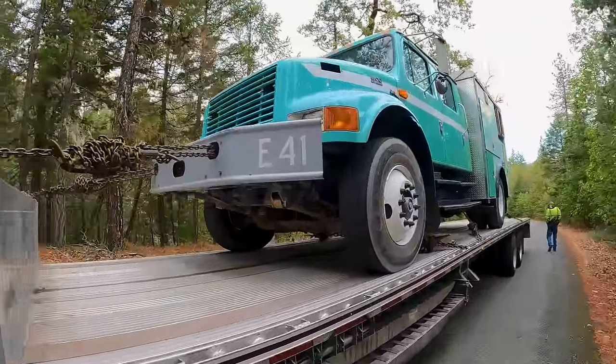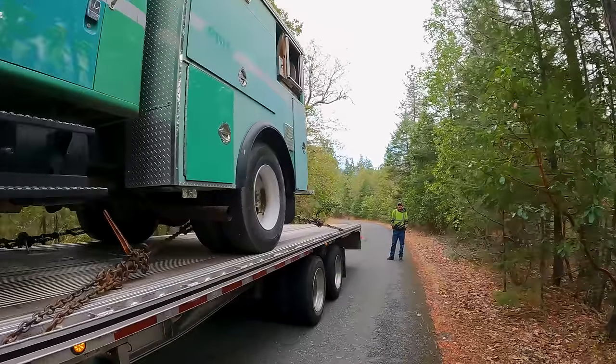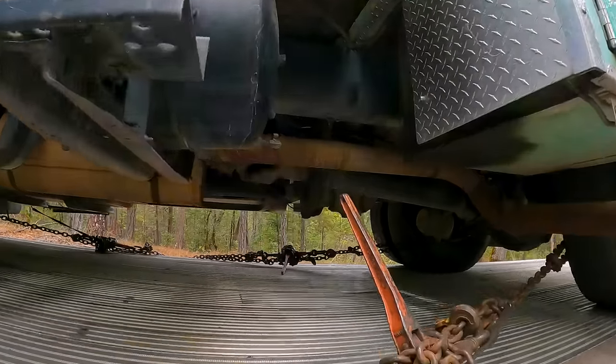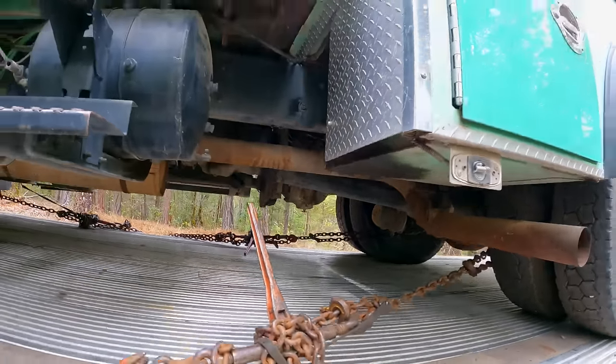Hot dang! This is my first look at it — I pretty much bought it blind. Hell of a bumper, that's for sure. It's got a PTO pump underneath it.